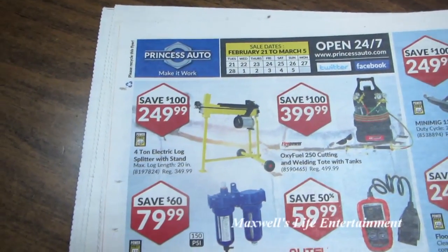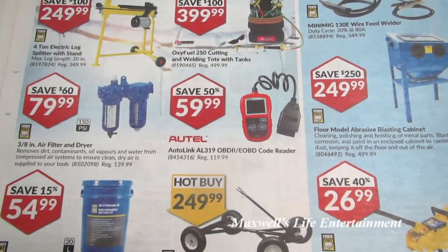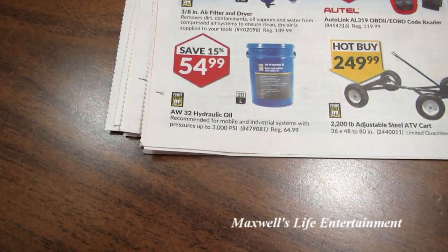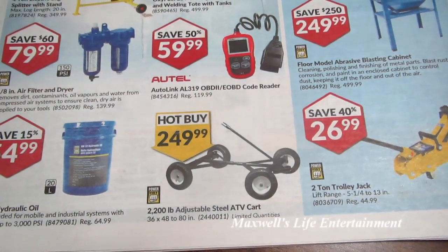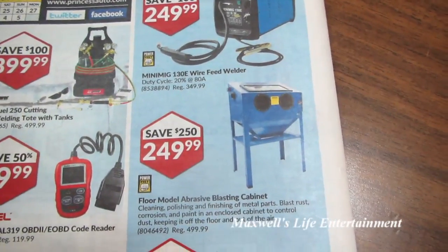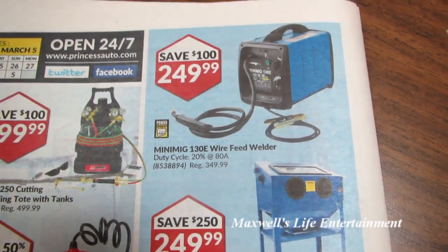Last page but not least: 4-ton electric log splitter with stand for $249.99. Oxyfuel 250 cutting and welding tote with tanks for $399.99 — save $100. Autel AutoLink AL319 OBD2 code reader for $59.99. 3/8-inch air filter dryer for $79.99. AW-32 hydraulic oil for $54.99. 2,200-pound adjustable steel ATV cart, 36 by 48 by 80 inches, $249.99. 2-ton trolley jack $26.99. Floor model abrasive blasting cabinet $249.99. Mini-MIG 130E wire feed welder, duty cycle 20% at 80 amps, $249.99.